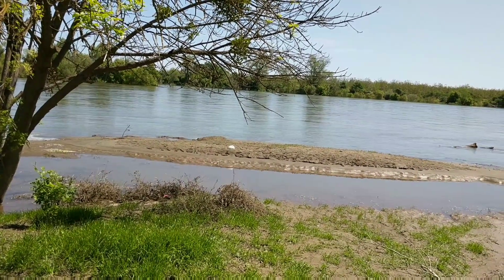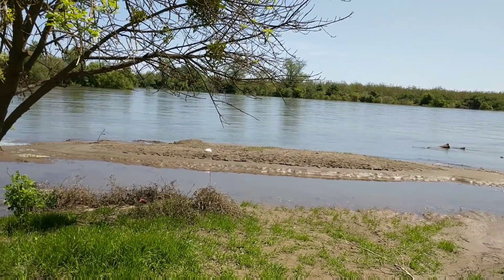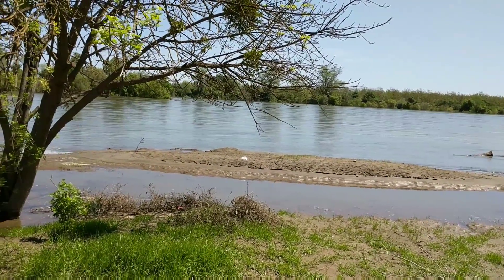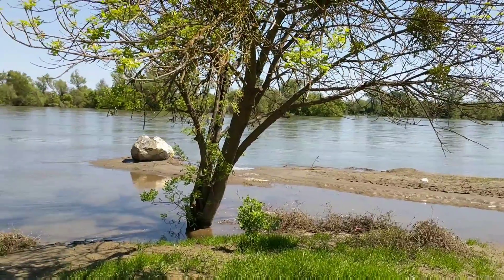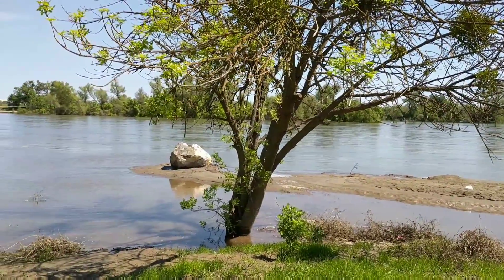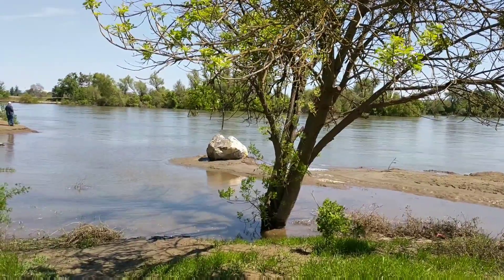The river's about 54, 55 feet today. Flood stage is 80 feet, and flood watch stage is 65 feet, so it's in good shape. There's that rock that is sometimes covered up when it's at a higher level.